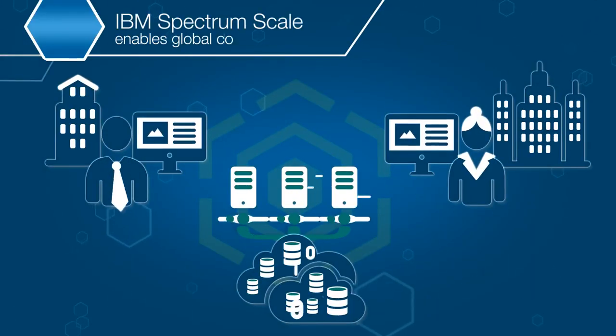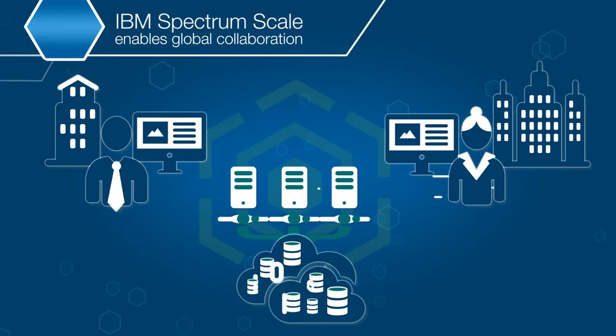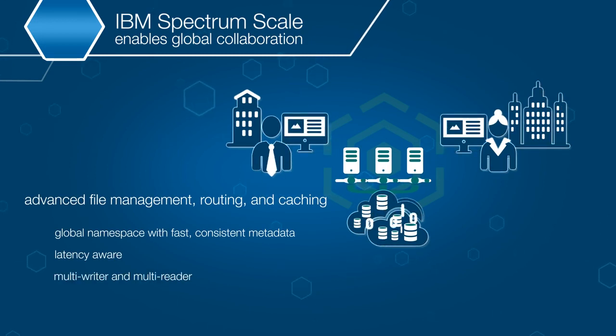For organizations with multiple sites working with the same data, Spectrum Scale enables true global collaboration with advanced file management, routing, and caching capabilities. By unifying heterogeneous remote storage,